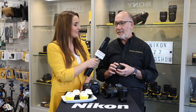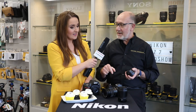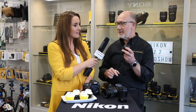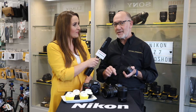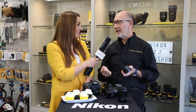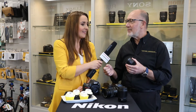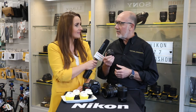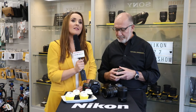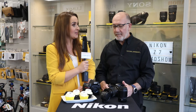In fact, we've found anecdotally that if you put some of the modern lenses onto the new Z system cameras with the adapter, they'll actually focus just a little bit faster on the new cameras than on the older cameras. So this is not a band-aid to allow people to use their older lenses — it works incredibly well, and we're very proud of this.